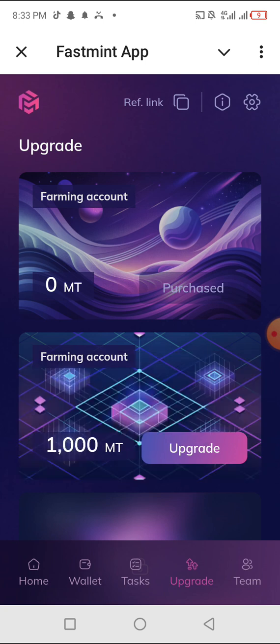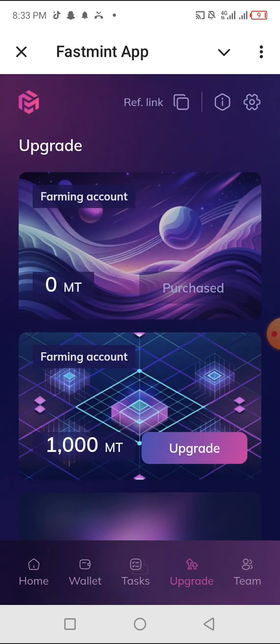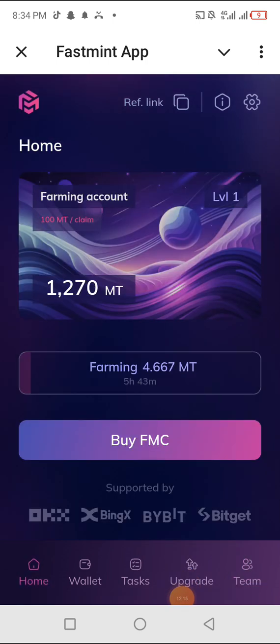The upgrade section shows farming accounts — I don't fully know what that is yet, but if it's beneficial I'll make another video about it. Don't forget to invite friends by going to the team area to copy your referral link. You earn 10% from your friends and from the people they refer — up to three levels of referral bonuses. That's amazing. Once you come here, you'll see a claim button if any of them have claimed. That's all for now — see you guys in the next video, stay tuned, stay blessed!